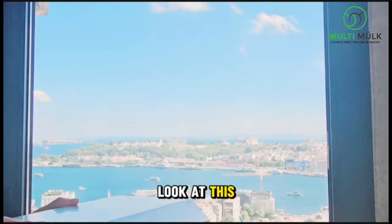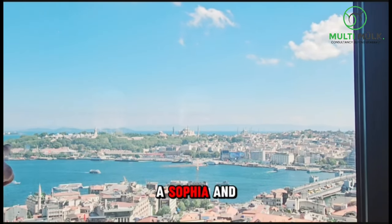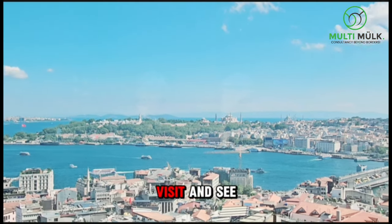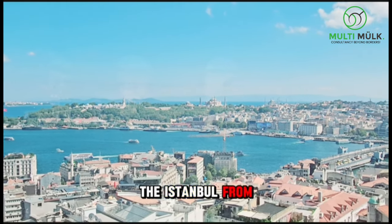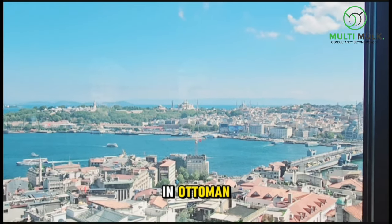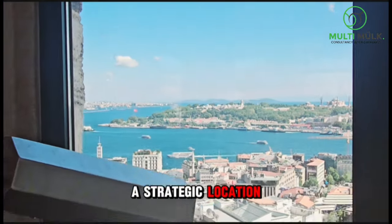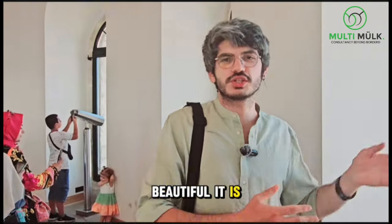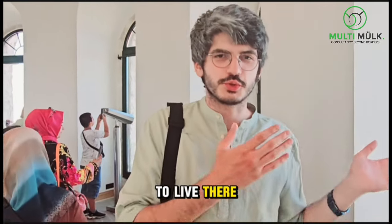Look at this — this is the Blue Mosque, this is Hagia Sophia, and this is Topkapı Palace. You should definitely visit and see the view of Istanbul from there. The palace is home to the last of the Sultans of the Ottoman Empire, and if it is a strategic location, you understand how wise and beautiful it is to be there, to live there, to see it from there.